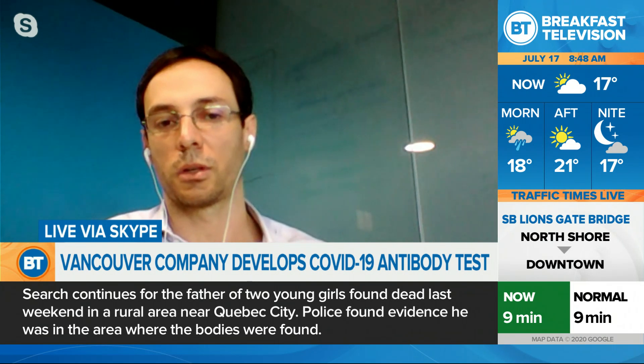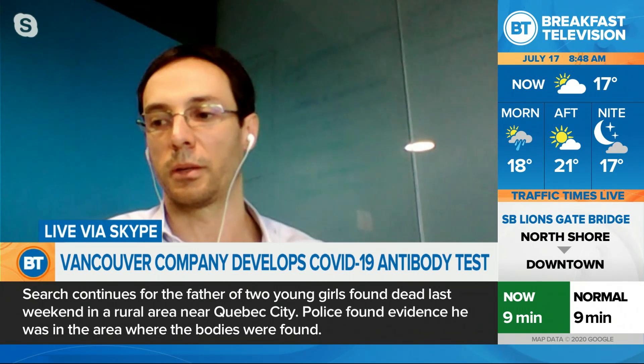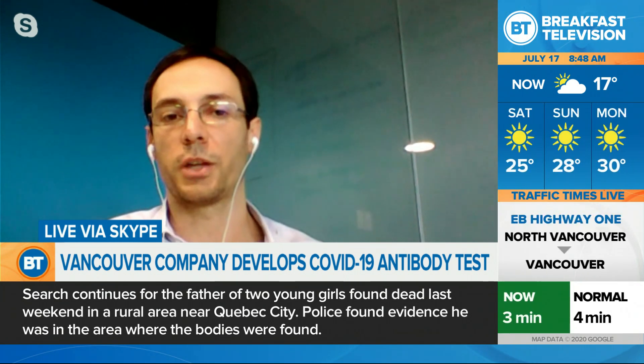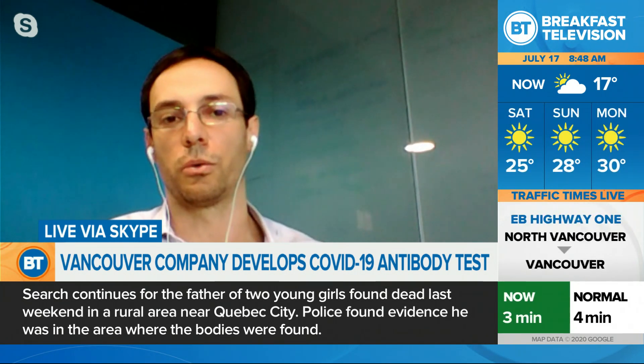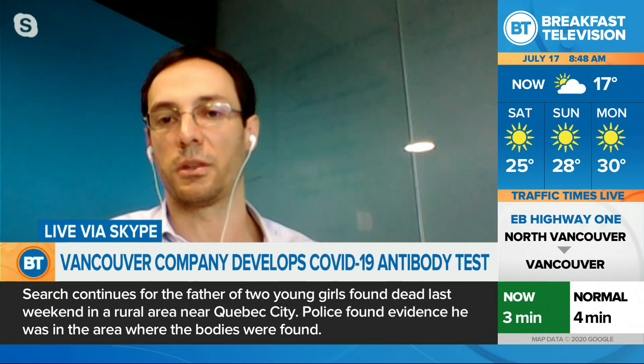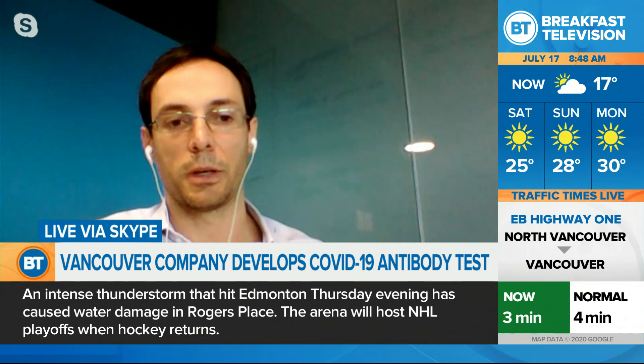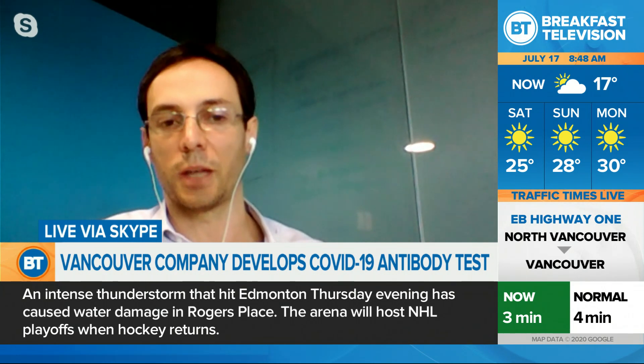People can go to drugstores and have themselves tested, so they have more information to learn how to deal with this new normal. I think it's a very big deal to understand what's going on.